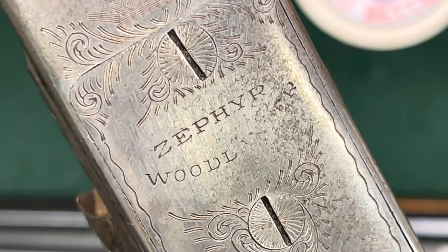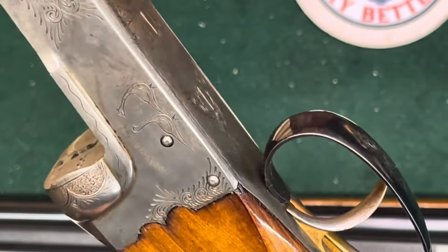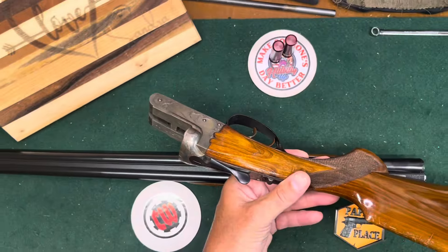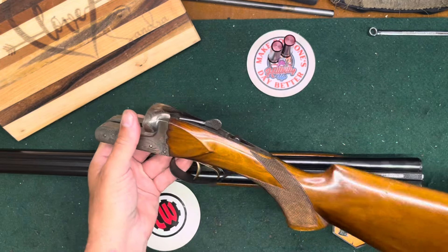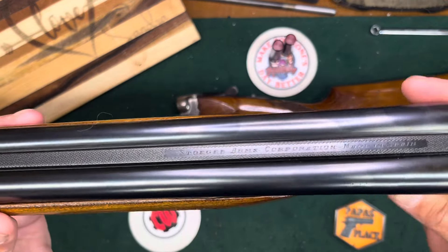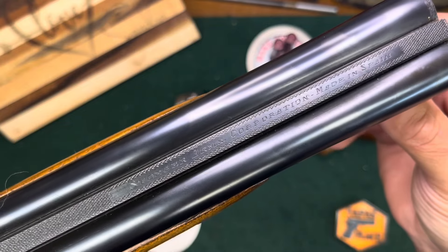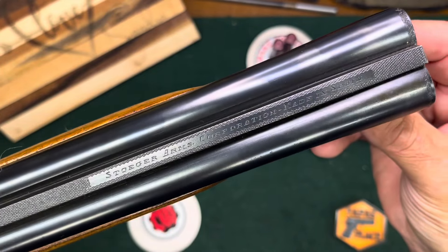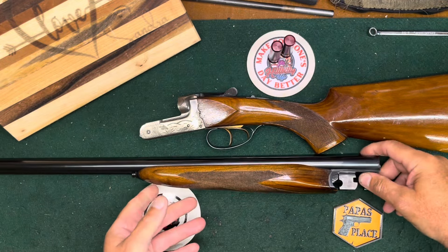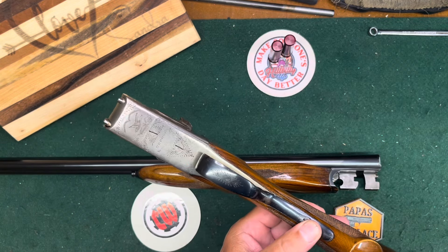Hello everybody, CW here. I've got a shotgun to show you. I've shown you a couple of these — I really like them. This is a Zephyr Woodlander, brought into the country in the 60s, maybe into the early 70s, by Stoeger Arms Corporation.